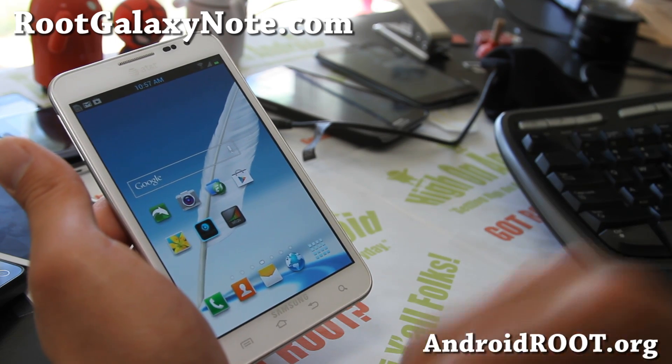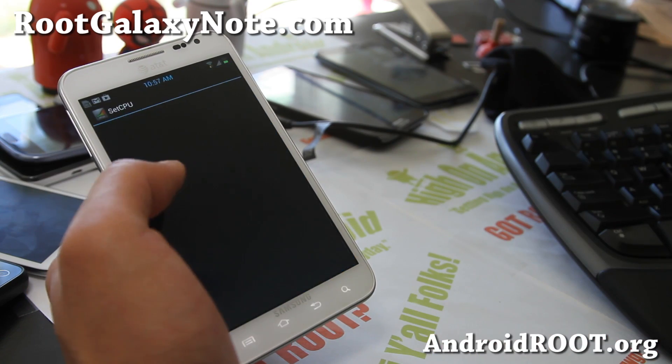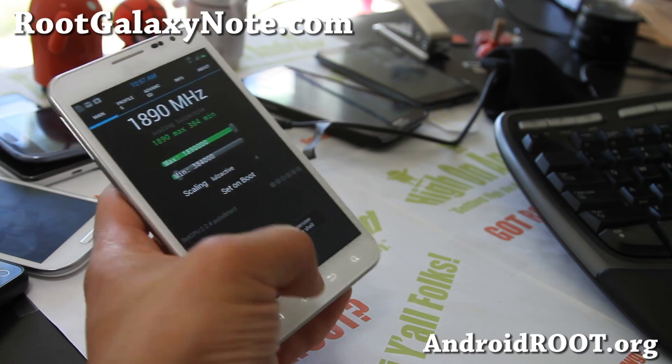Stay high on Android — try out this ROM, you'll love it. And don't forget to overclock your phone to 1.89 GHz.